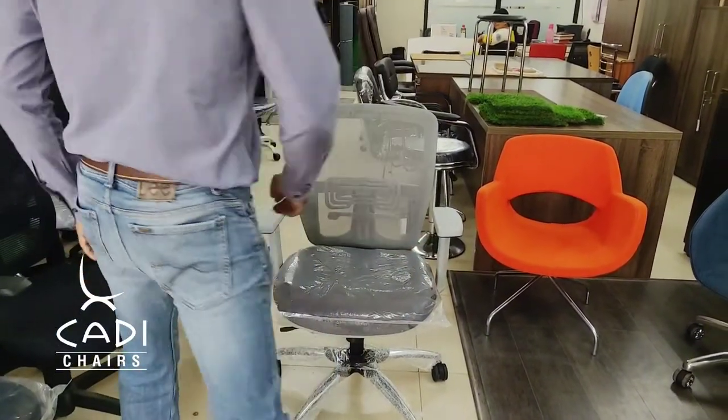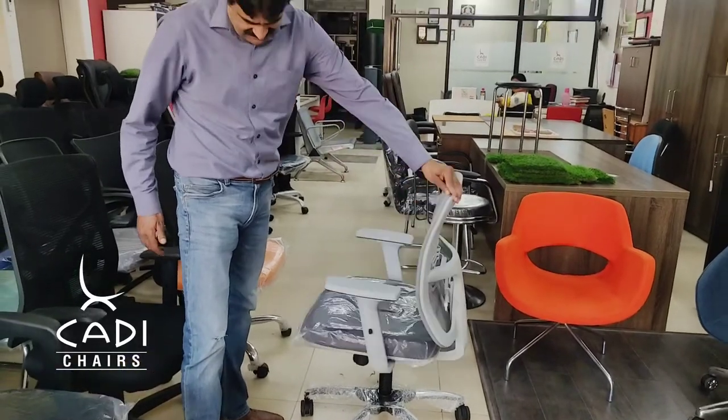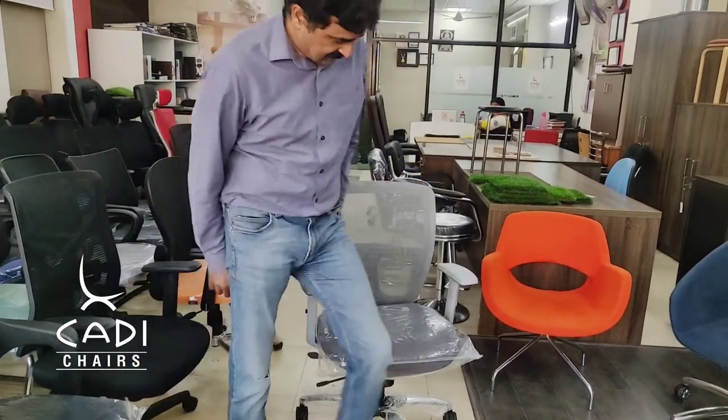Let's see, it's grey. It's a beautiful chair. What are the features?